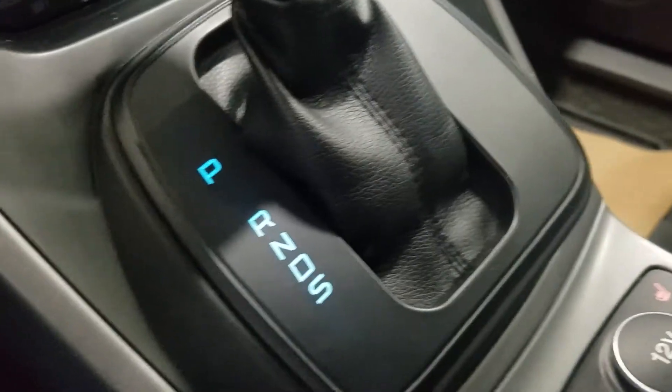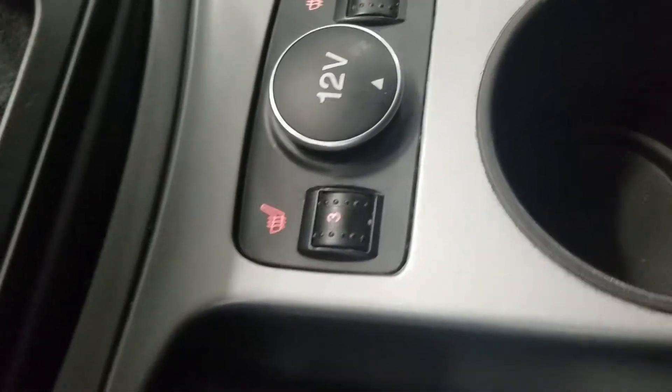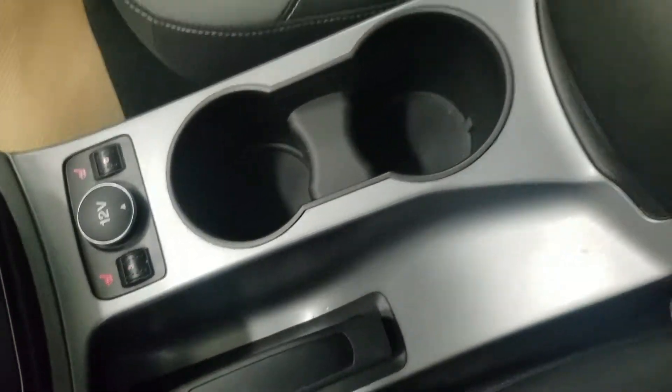Down below we have our dual zone climate control area which includes air conditioning and heating throughout the entire cabin, as well as our console shifter with our select option on the side. We also have dual heated seats for driver and passenger, as well as a 12-volt adapter, electronic parking brake, dual cup holders and our center console for extra storage.